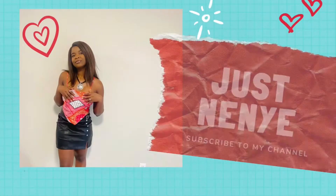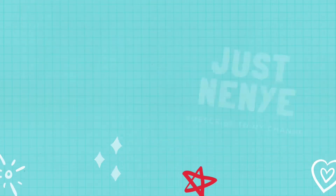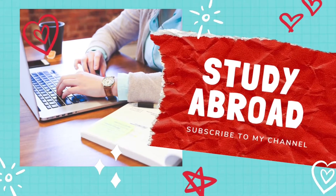You should never ever let anybody know what your social security number is in the US.